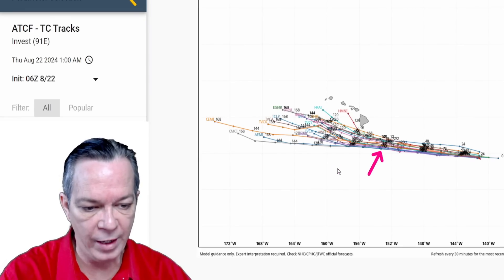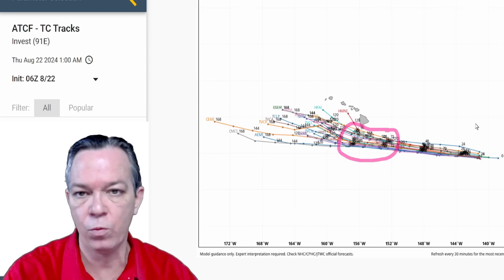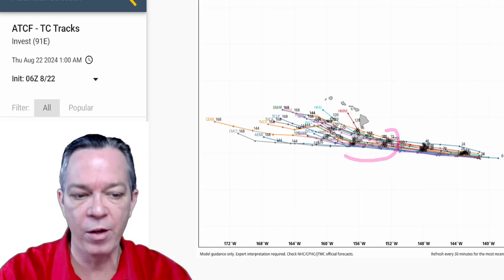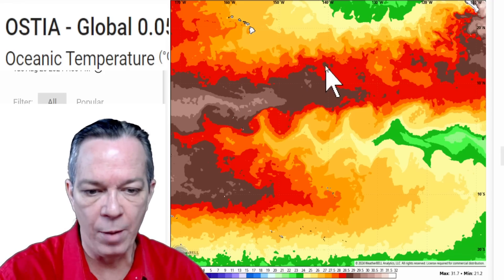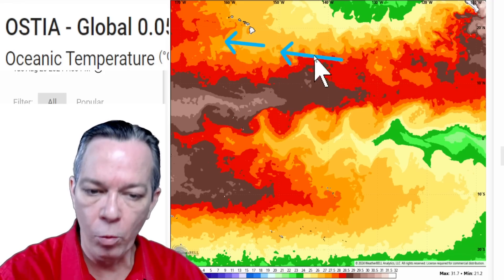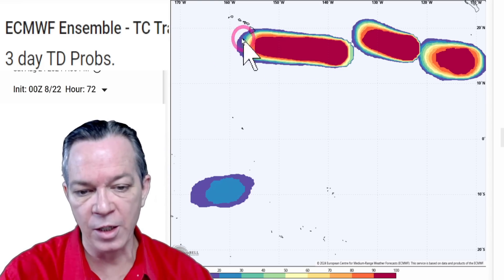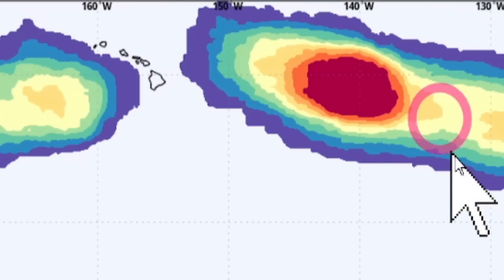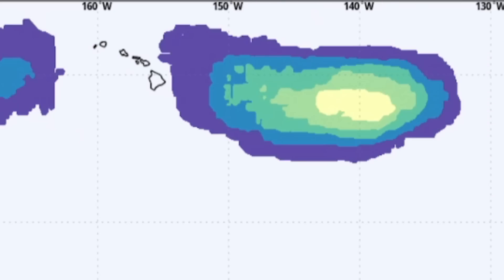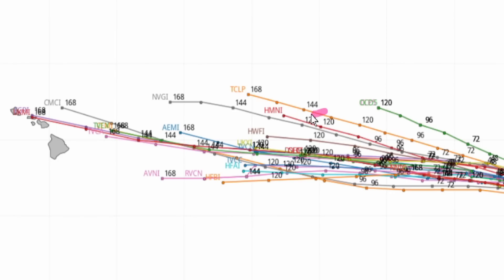In three to five days this system will be passing by Hawaii, and by all model guidance they are all in agreement it will be south of Hawaii. With the two invests coming together they didn't know if it would take the southern or northern track, but now you have the best case scenario. Temperatures are warm right here, but once it leaves on that west-northwest track it will go into cooler waters, helping weaken the system. Invest 91E could reach tropical depression status just below the southern islands of Hawaii, so you might get some impacts there.